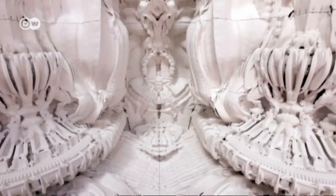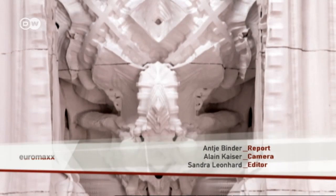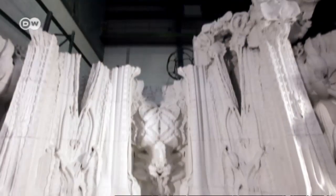To date, the artificial sandstone is not strong enough to withstand wind and weather. But the architects are convinced it's only a matter of time before it will be. And when it does, people will be able to live however they wish.